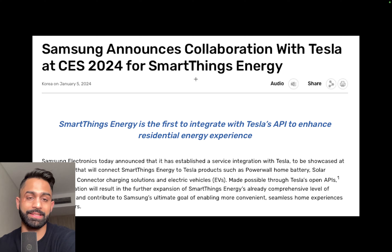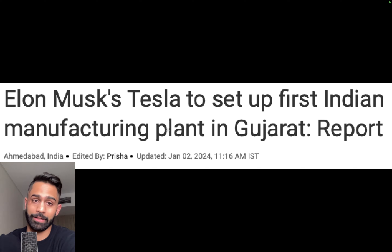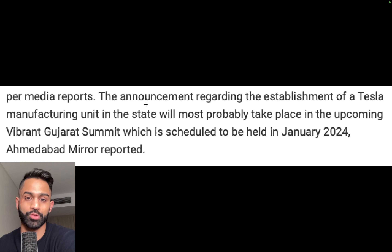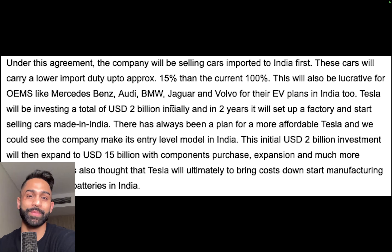Samsung announced a collaboration with Tesla at CES 2024 for SmartThings Energy — the first integration with Tesla's API to enhance residential energy experience. Also, Elon Musk's Tesla is set to establish its first Indian manufacturing plant in Gujarat. The announcement regarding the manufacturing unit will most probably take place at the upcoming Vibrant Gujarat Summit scheduled for January 2024. Under this agreement, Tesla will initially sell cars imported to India carrying a lower import duty of approximately 15%, compared to the current 100%.